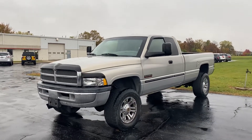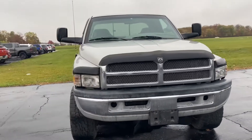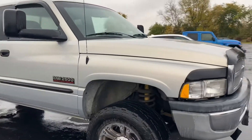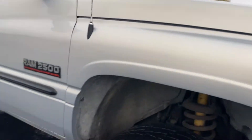Hi, this is Andy here at Terry Hendricks Chrysler, taking a look at our 2001 Ram 2500. This is the 24-valve Cummins Turbo Diesel. It has some aftermarket rims and tires on it. Pretty clean.